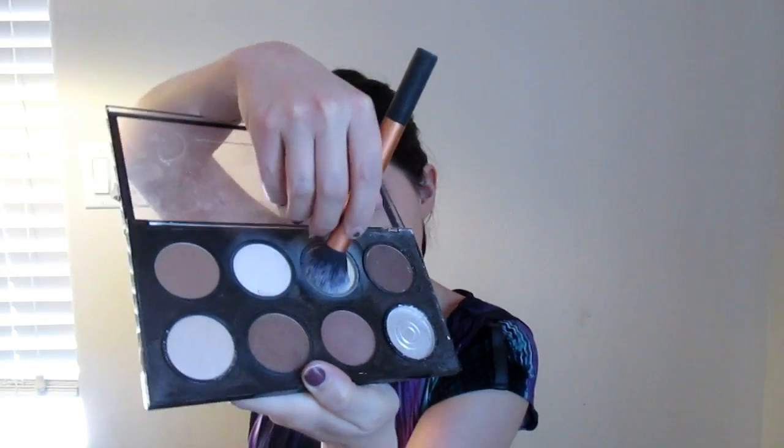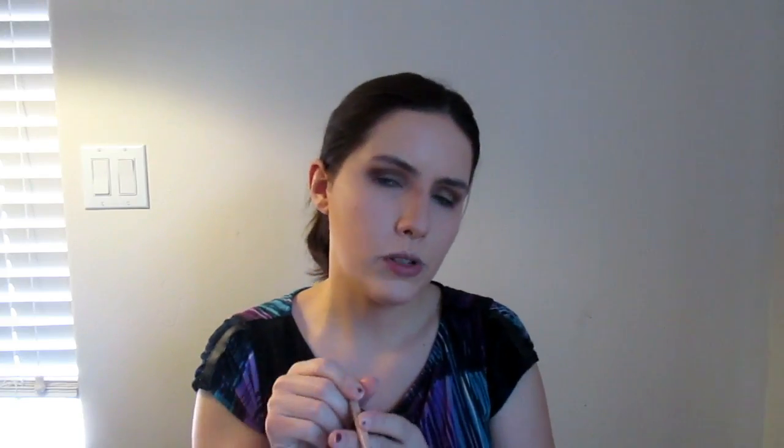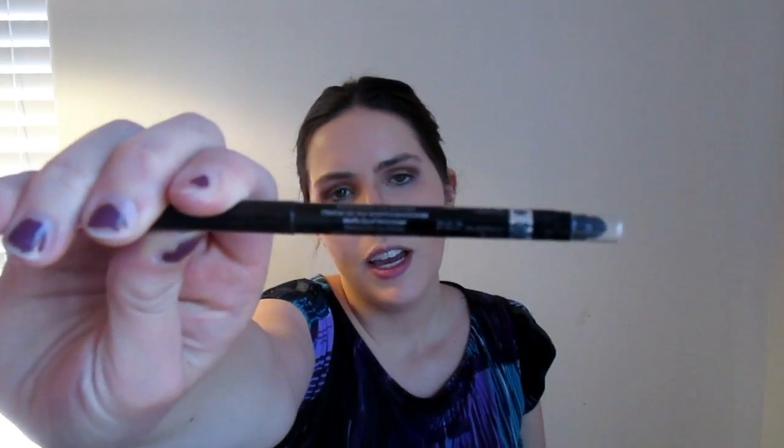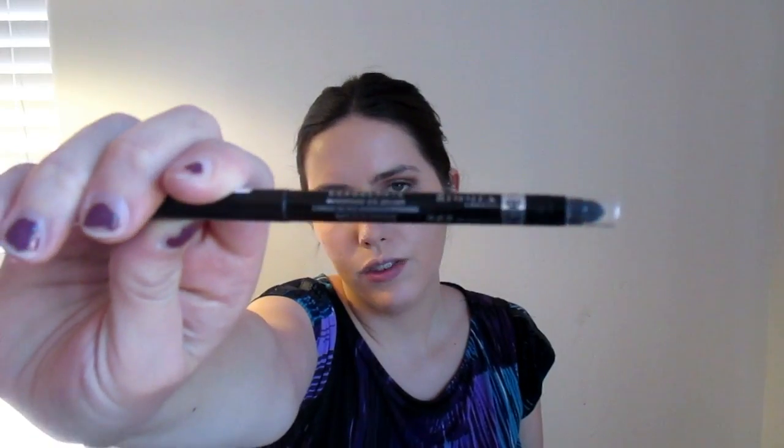Now I'm going to take the banana shade from the NYX Contour and Highlighting Kit to clean up around my contour. I'm going to apply my Rimmel Scandal Eyes waterproof kohl pencil in the shade Nude — any nude pencil will awaken your eyes and bring them out. Now I'm going to take my Rimmel Exaggerate pencil in Blackest Black and put that on the outer third of my eye and also tight line with it.